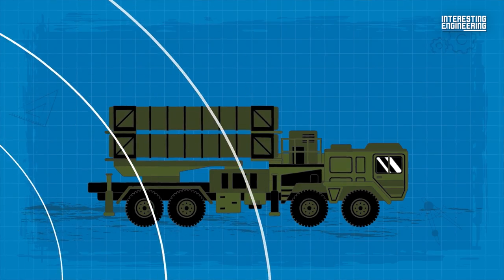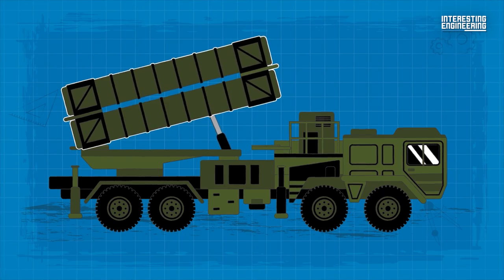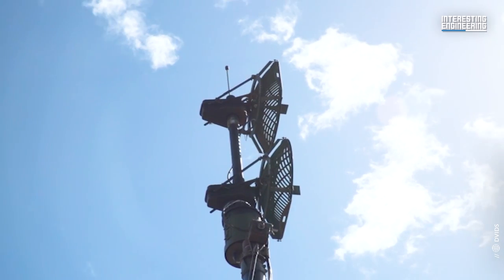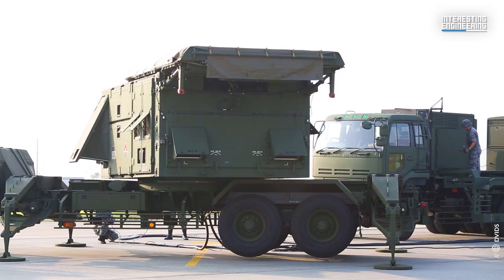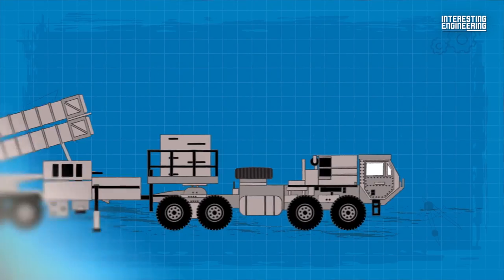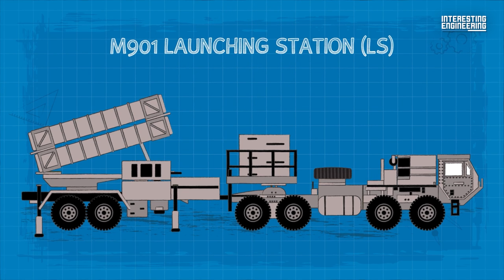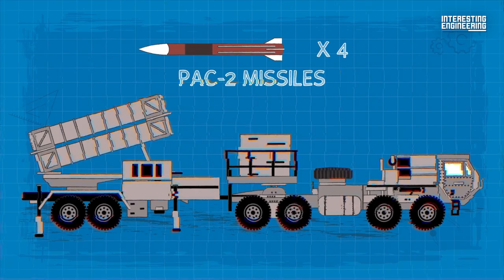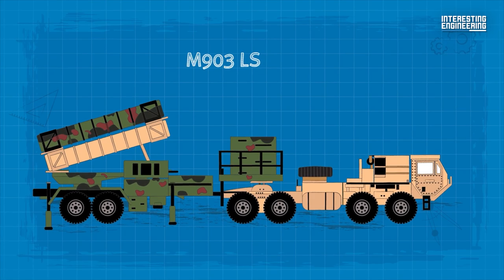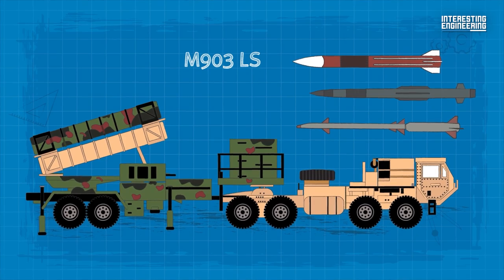The engagement control station communicates with the launcher stations and other Patriot batteries. It is the only manned station in the Patriot fire unit. The OE-349 antenna mast group is the main communications backbone for the Patriot unit, and the EPP-3 electric power plant provides the power for the system. The system's missiles are transported and launched from the M901 launching station, which can carry up to four PAC-2 missiles, the M904-LS with 16 PAC-3 missiles, or the M903-LS, which can be configured to carry PAC-2, PAC-3, and MSE SkyCeptor missiles in various combinations.